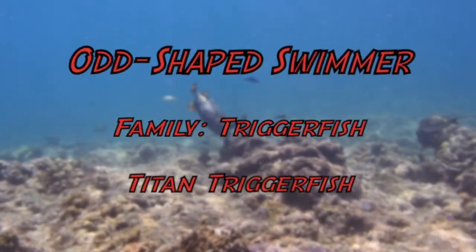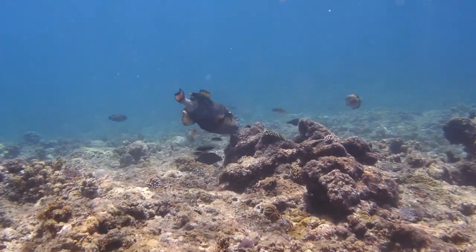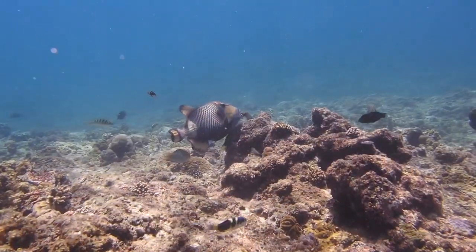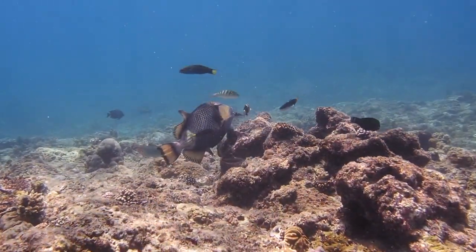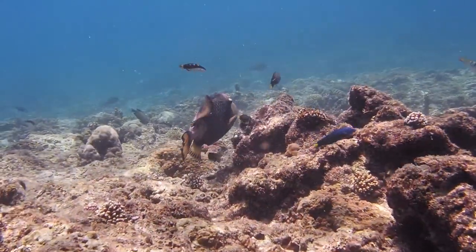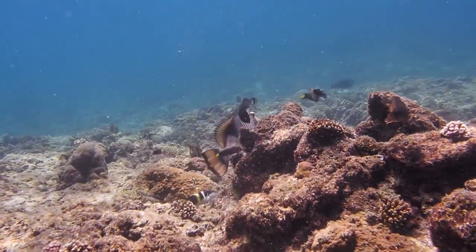Let's move to the next family — the triggerfish. This is a titan triggerfish, almost known as a personification of evil. Body color is dark with yellow and green. They have a yellow-green snout and cheek, a dark mustache, and a band above the mouth. They are solitary.